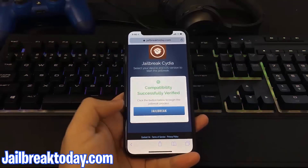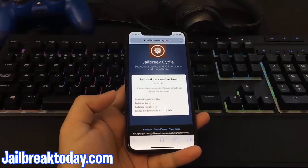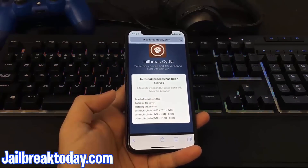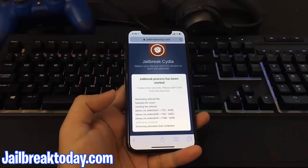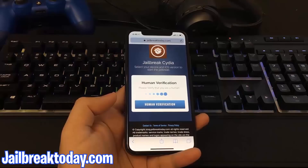Now all I have to do is hit that blue jailbreak button. The jailbreak process has been started. What it's doing here is downloading the jailbreak files and extracting them onto your device, and this includes files like Cydia.